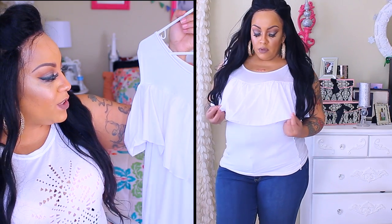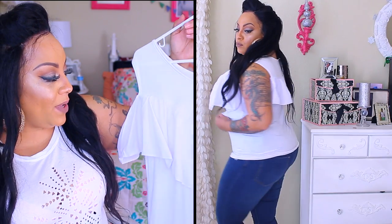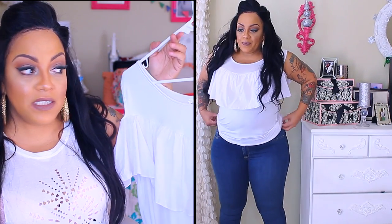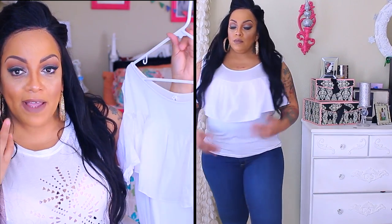This tank top with ruffles — I'm not too crazy about it. It's also a 4X. I don't really know what I was thinking when I picked this one out. I probably could still wear this underneath something — I wasn't crazy about the ruffles — but it's still probably workable and it does have a nice fit.